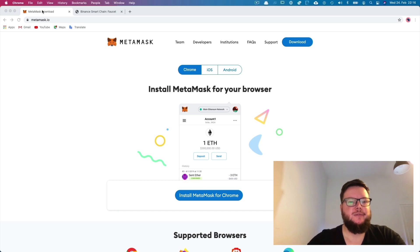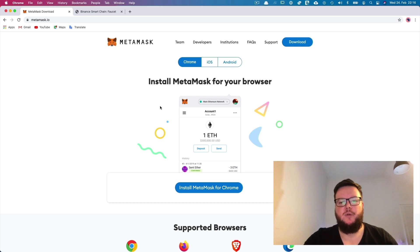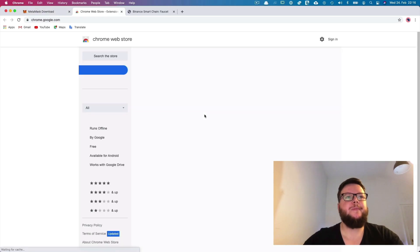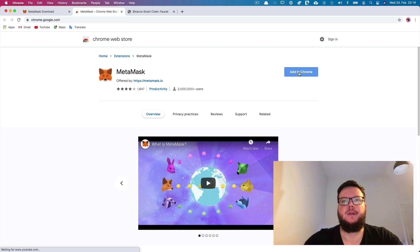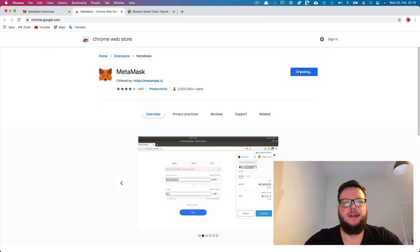First, you need to download, install, and set up MetaMask if you don't have a wallet yet. Just take care that you store your 12-word seed phrase in a safe place. Do not take pictures or store it online — without this phrase, your funds cannot be recovered. We're going to download here for Chrome and add the extension.